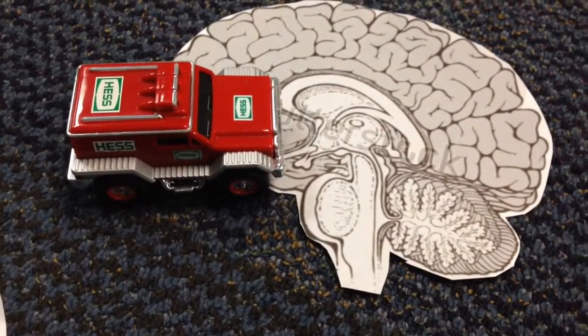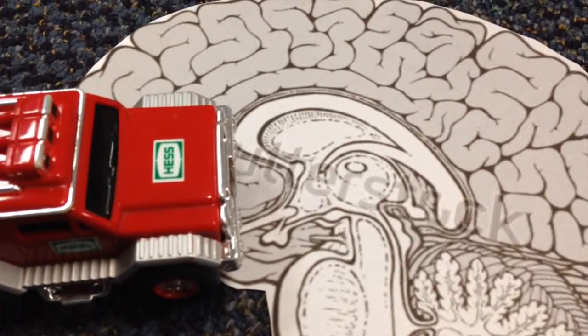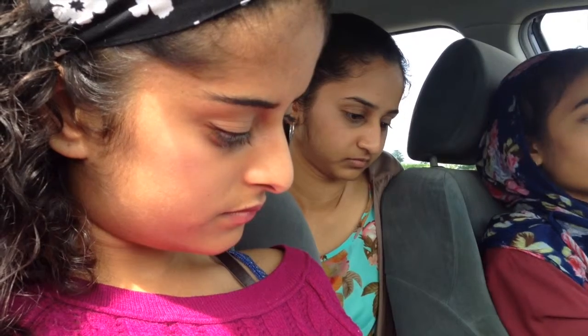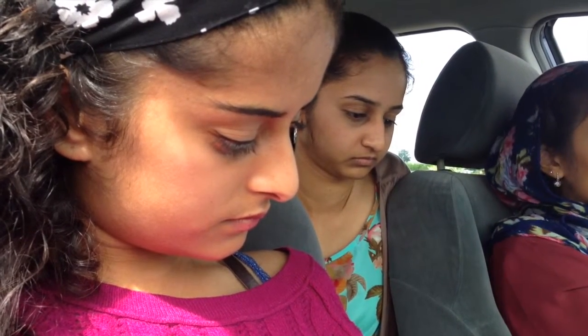Cool! Can we see the pituitary gland? Yep, it's right there, right underneath the hypothalamus. That balloon-looking sack? Uh-huh. What does it do? Well, the anterior pituitary is under direct control of the hypothalamus. The hypothalamus releases its tropic hormones, which tells the anterior pituitary to secrete hormones that reach target cells and stimulate some response from them.